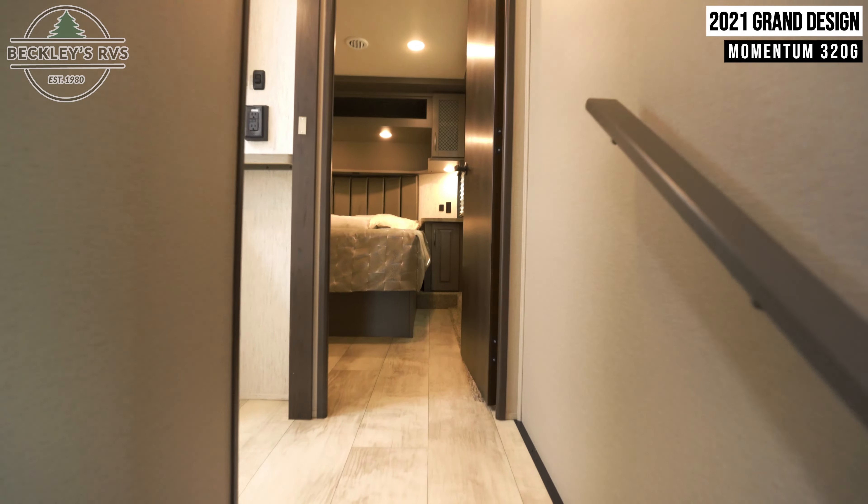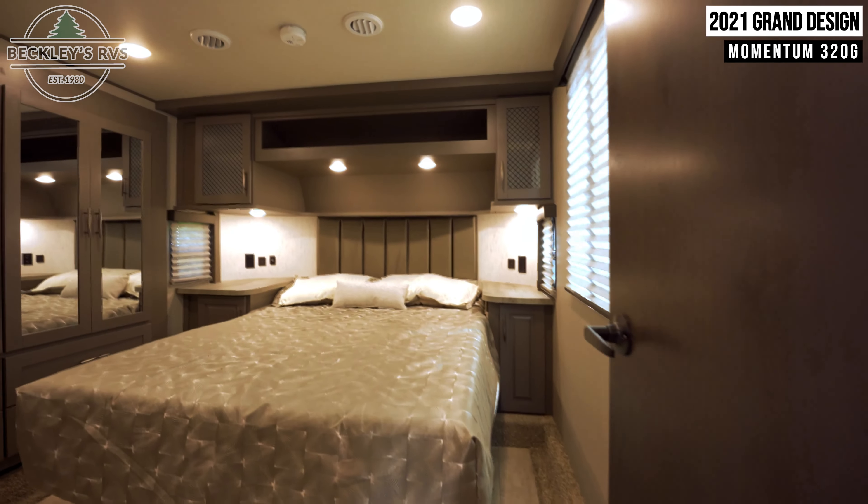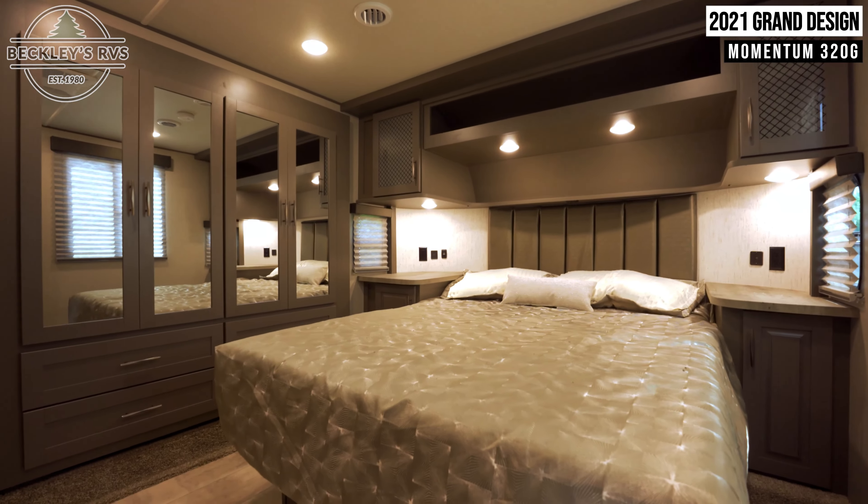Returning to the front of the unit, we're met with the spacious master bedroom, which includes a queen bed and plenty of clothing storage.